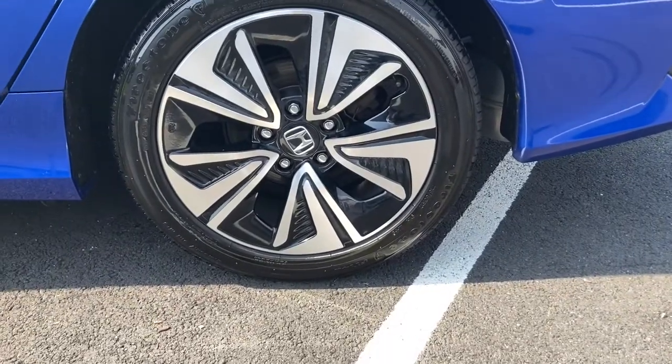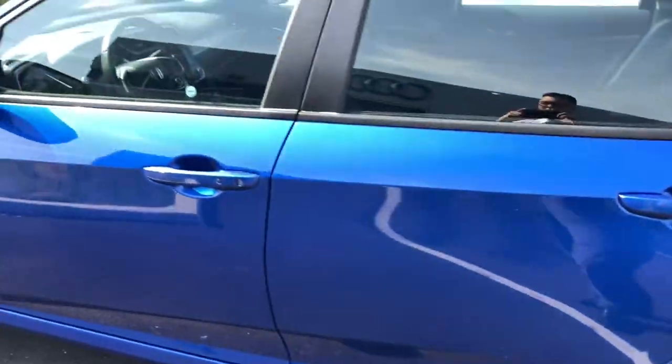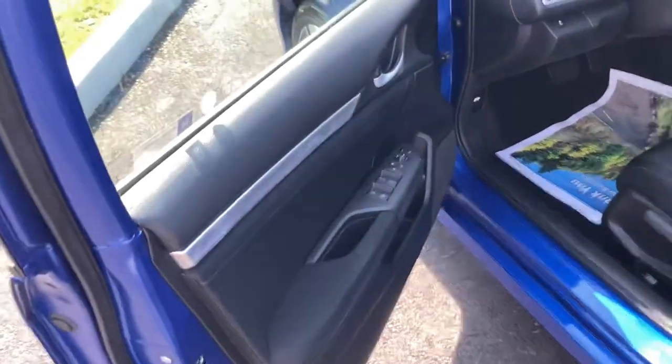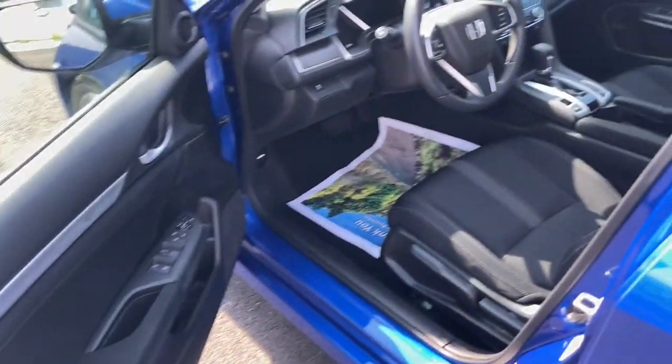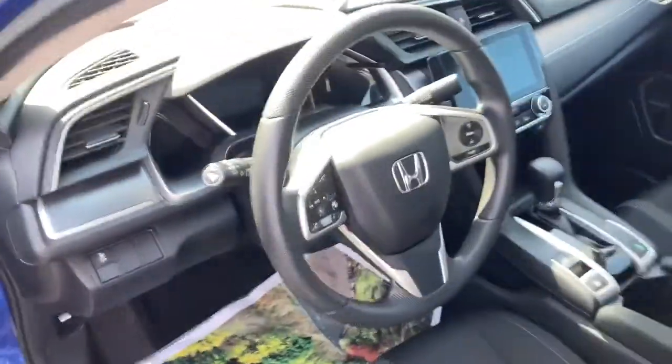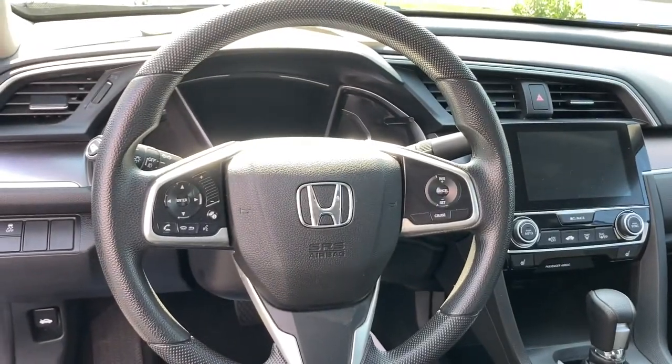These are just some of the great options this vehicle comes with: keyless entry, sunroof/moonroof, backup camera, fog lamps, remote engine start, keyless start, satellite radio, heated mirrors, multi-zone AC, and Bluetooth connection.